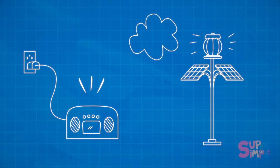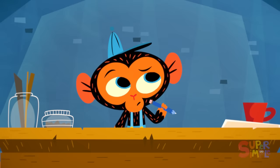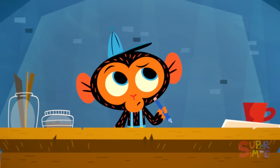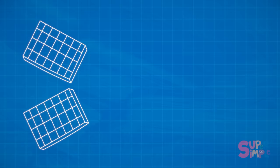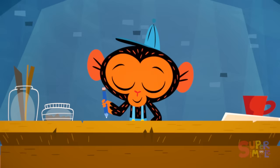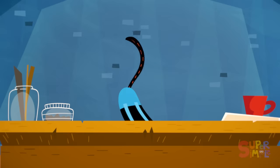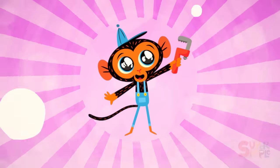Some machines are powered by the sun. They don't create any exhaust either, and that is good for the environment, too. So, how can Miss Cow power her tractor without harming the environment? Mr. Monkey has an idea. He just needs some materials: a bunch of solar panels, three pieces of metal, a bunch of nuts and bolts, and, of course, his trusty monkey wrench.